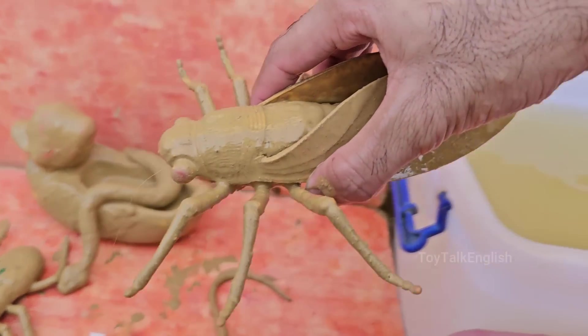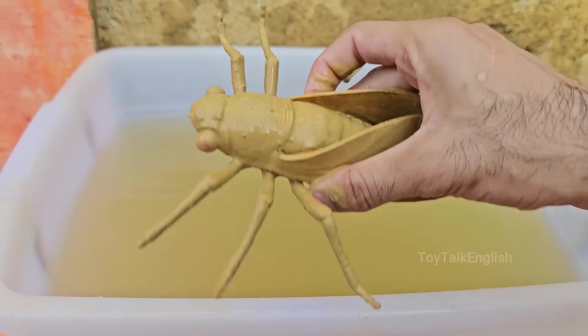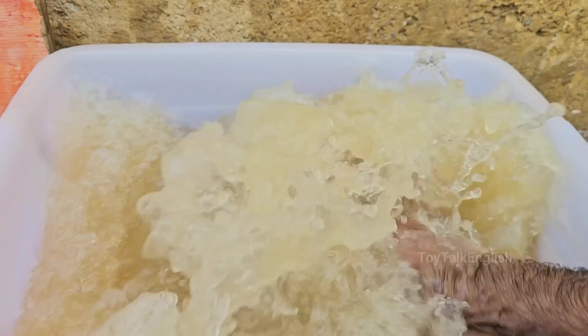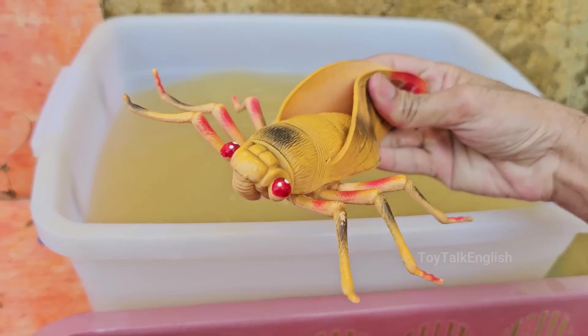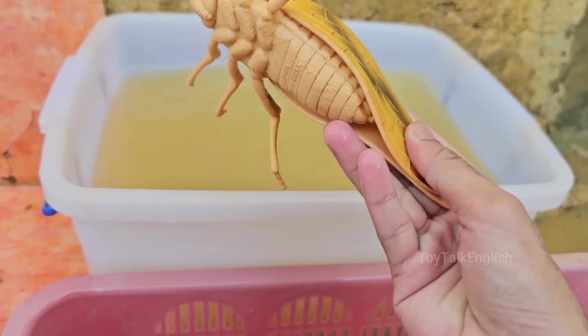Horseflies belong to the family Tabanidae and are a type of large, robust fly. They are known for their painful bites, which primarily target livestock, horses, and sometimes humans. Horseflies are attracted to movement, warmth, and carbon dioxide, making animals and humans easy targets. They require a blood meal to produce eggs, while males feed on nectar and plant juices.